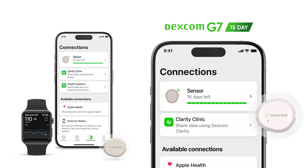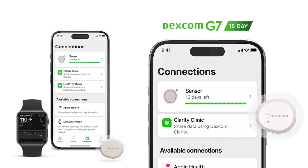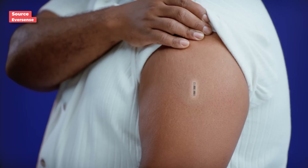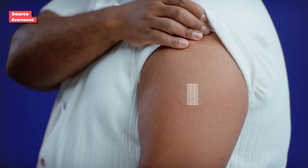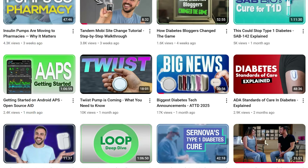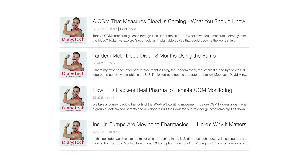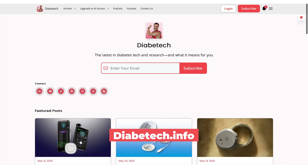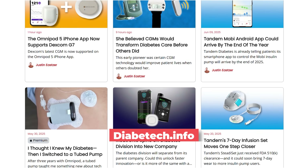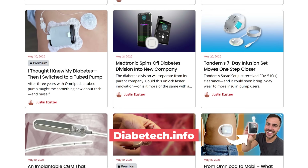It is a big year in CGM technology and upgrades — from new CGMs, longer wear time up to 15 days, integration with health trackers, new apps, and insulin finally getting automated by an implantable CGM. Welcome to the show. I'm Justin. I have type 1 diabetes and on here I talk all things diabetes tech, news, and research. We've got this YouTube channel, podcasts on Mondays, and diabetic.info where I post the latest in diabetes tech and research. There's a link to that and my newsletter in the show notes.